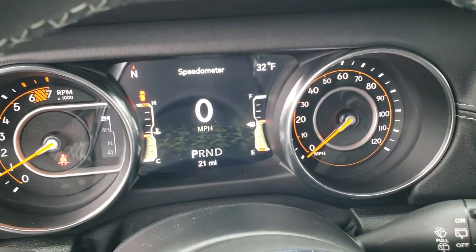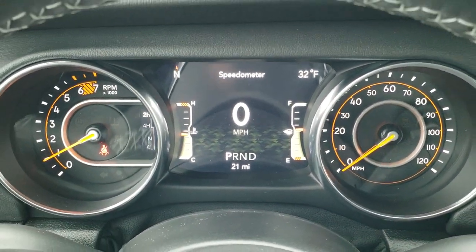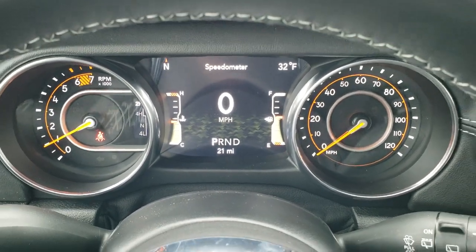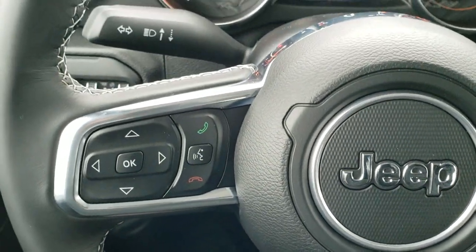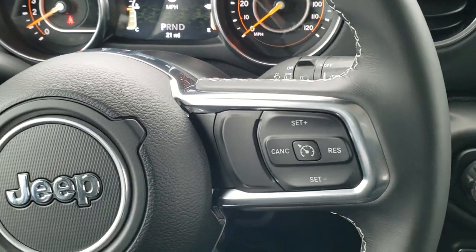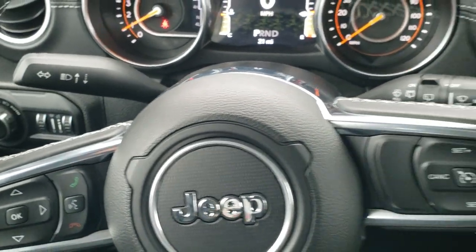You also have the 7-inch display with digital speedometer, outside temperature, and compass display. The instrument cluster is really good looking. Bluetooth and information center controls are on the left, cruise controls on the right, and audio controls on the back of the steering wheel.